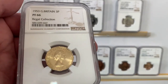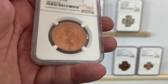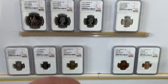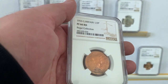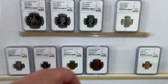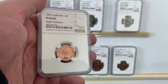Then you have the threepence, PF66. Then you have the penny, PF66 RD. Then you have the half penny, which is a PF66 RD — there's a little ship on the back. And then we have the quarter penny, or the farthing as people like to call it, PF66 RD.